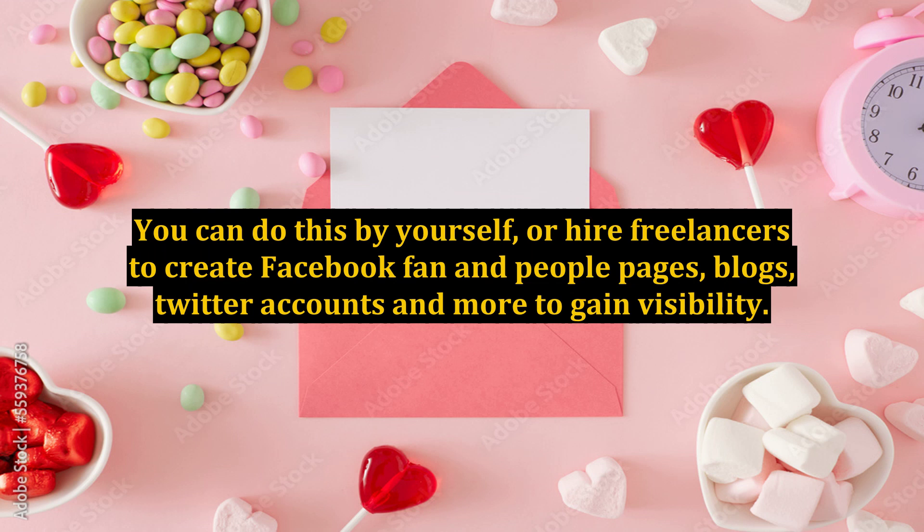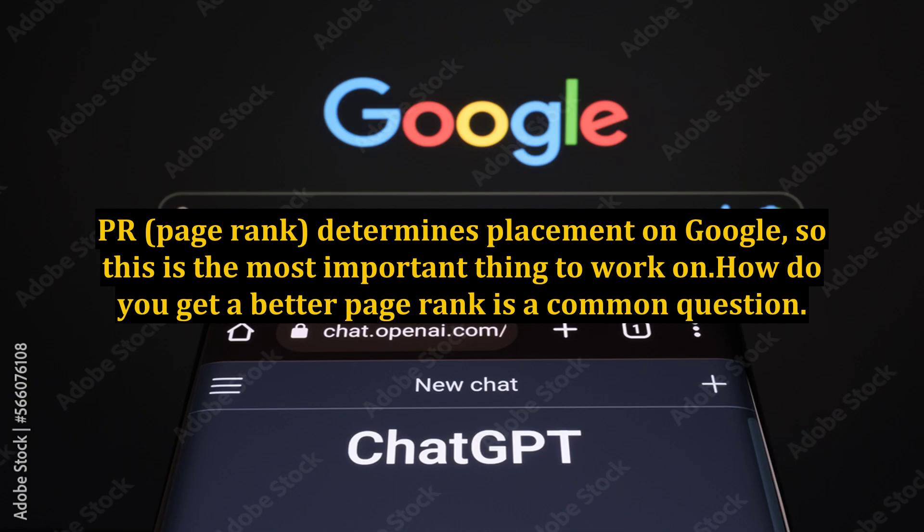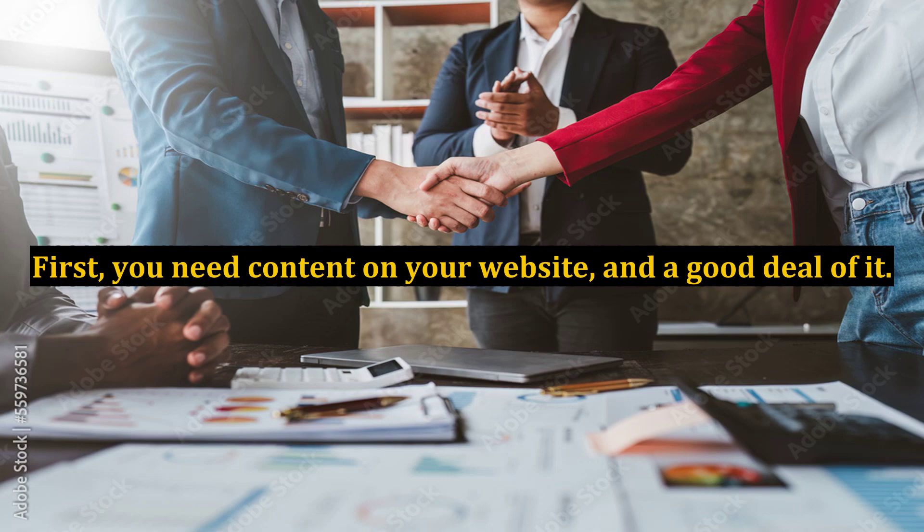If you have a website, work on optimizing it so it will reach the top of Google search rankings. Page rank determines placement on Google, so this is the most important thing to work on. First, you need content on your website, and a good deal of it.